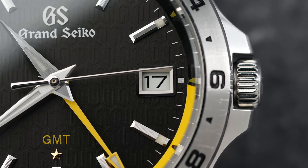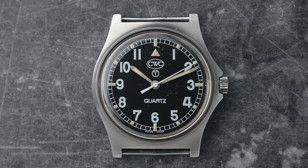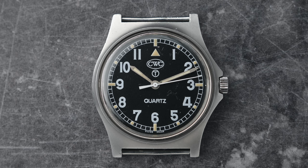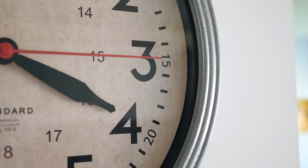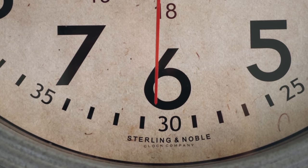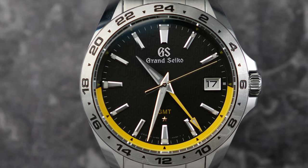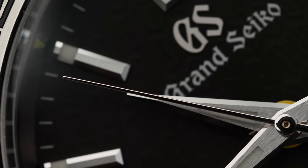Grand Seiko didn't just keep the accuracy of the 9F movement to timekeeping — they designed it to accurately display the time as well. On normal quartz watches, the second hand has a slight flutter. On a large quartz wall clock you'll see the second hand jump to the next second, overshoot it, and then spring back — that is called backlash. This jolting causes the movement to inaccurately display the seconds as the hand falls out of sync with the second markers. Grand Seiko created the backlash auto adjust mechanism: an extra hairspring that sits on the gear train and exerts torque in the opposite direction to the gear train's travel, reducing play between the gear teeth and stopping the second hand from fluttering.